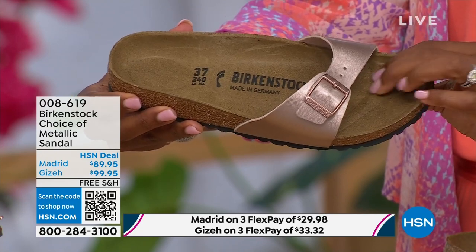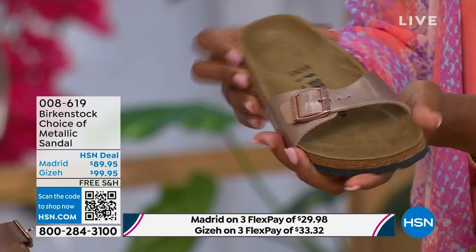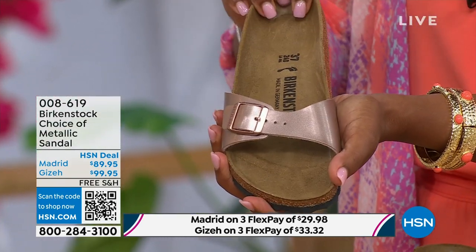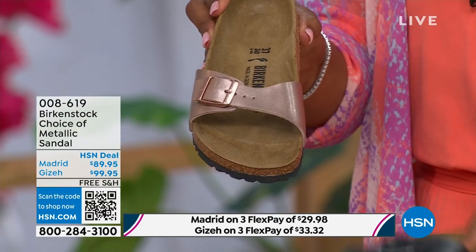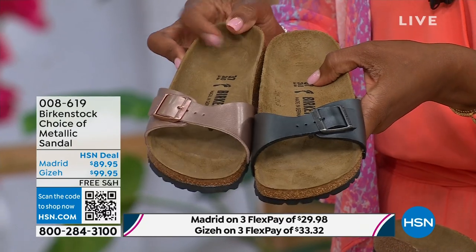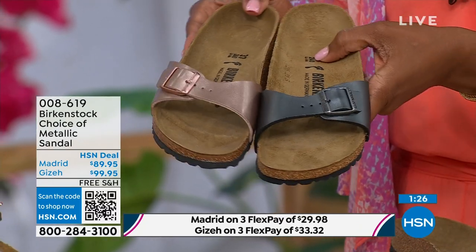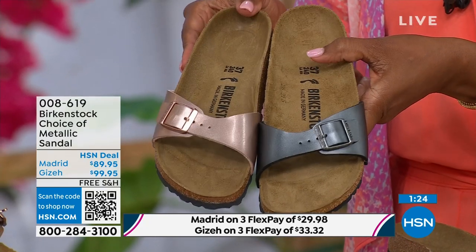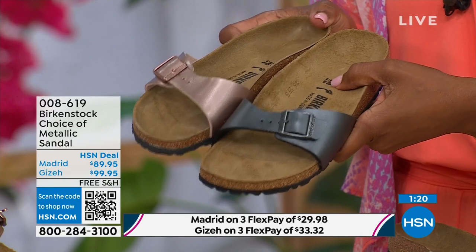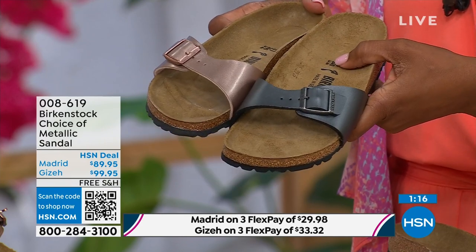Metallics are like the new neutrals — everyone is wearing metallics right now. This metallic copper is gorgeous, almost like a rose gold color. It is beautiful on the foot. You can dress this up or dress it down. Easy footwear, easy on the foot. The price point is really sharp at $89.95. If you want a really simple, easy sandal, the Madrid is definitely a great choice. Fully adjustable buckle for a perfect fit.